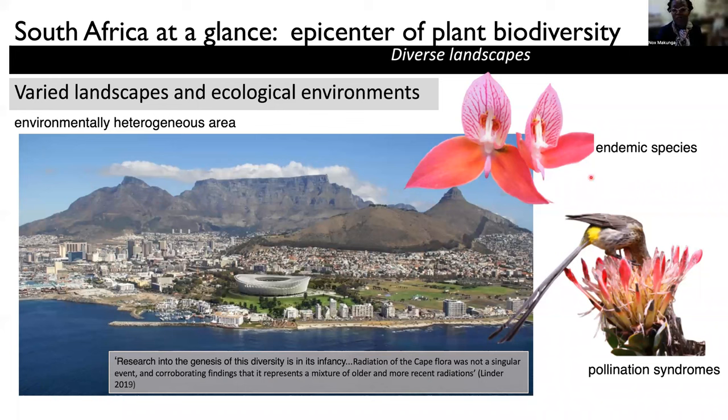In this part of the world, we are very much interested in the rugby, and the local rugby team has the disa as its emblem. You'll find these disas actually flowering right up on Table Mountain, usually in February.